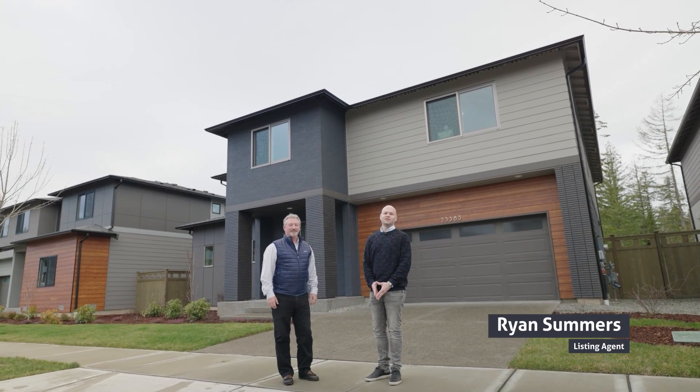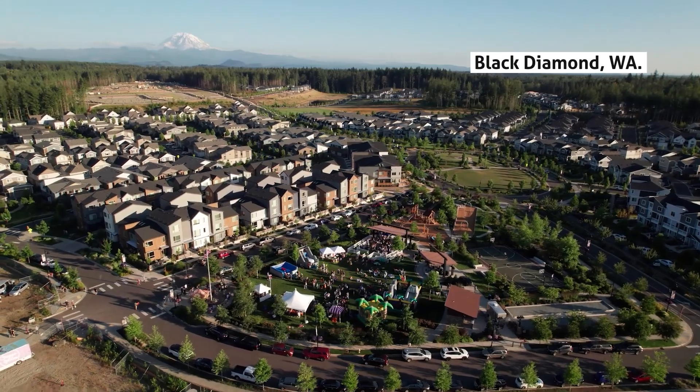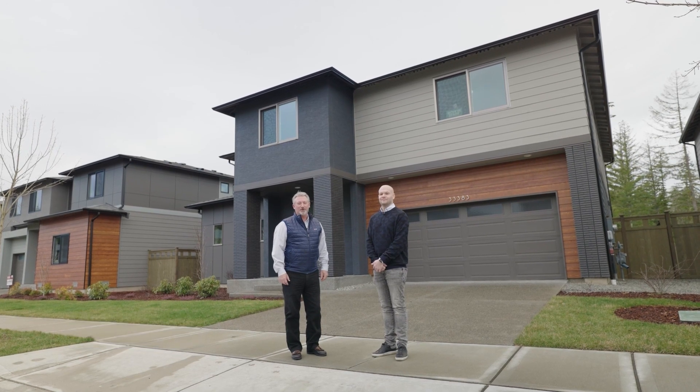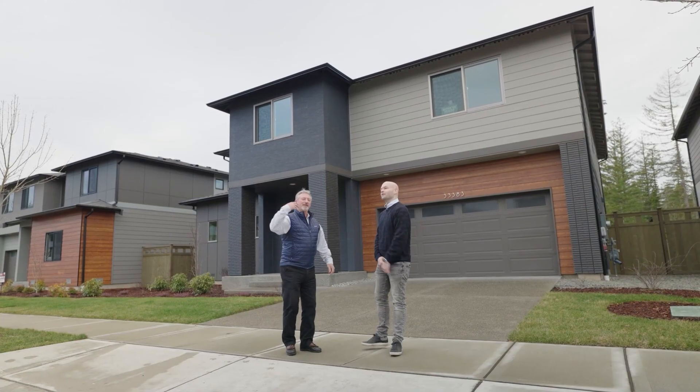Hello, my name is Ryan Summers, listing agent here at Ichijo Homes in Black Diamond, Washington, here in the Ten Trails community. I'm Kelly Jeffers, with Homebridge Financial Services. I'm one of the preferred lenders out here working with Ichijo USA. We're going to go ahead and take a look at the Cherry plan here at Ten Trails. Come along with us.